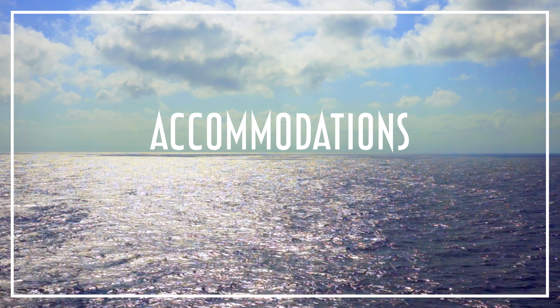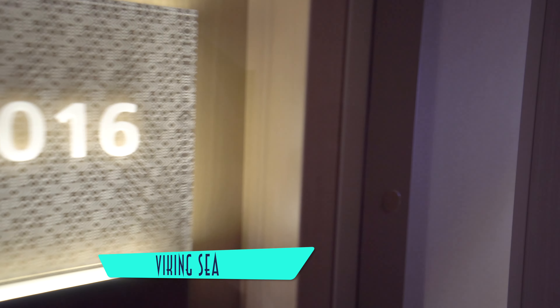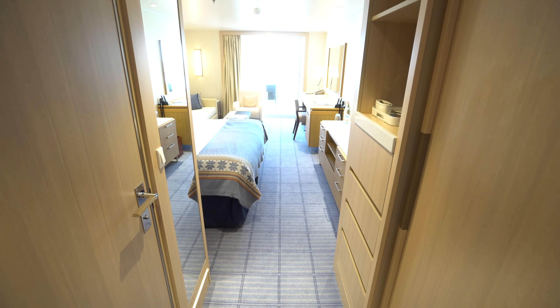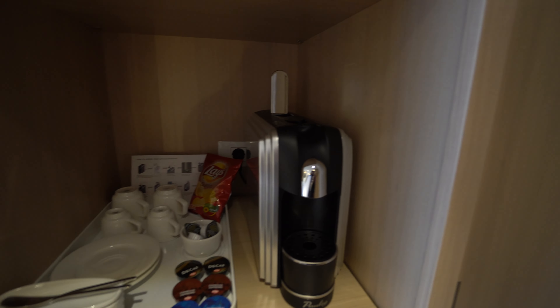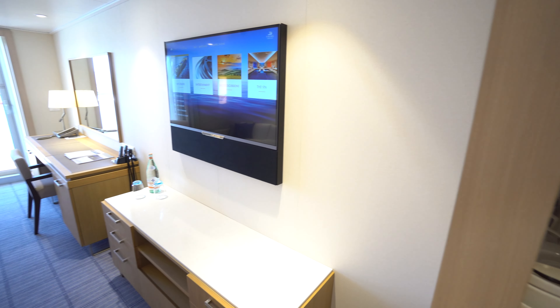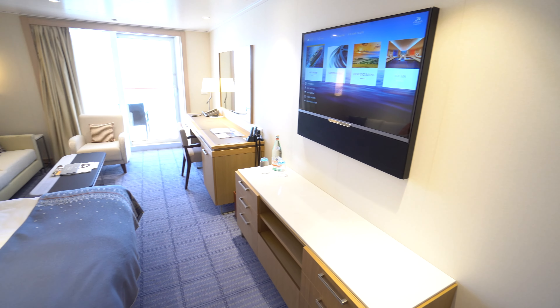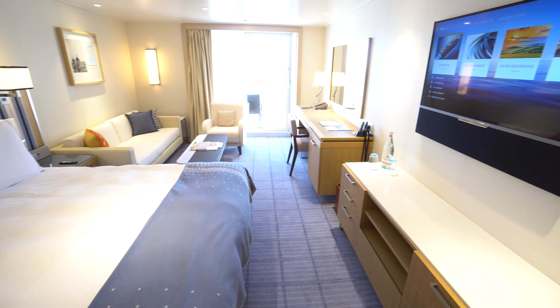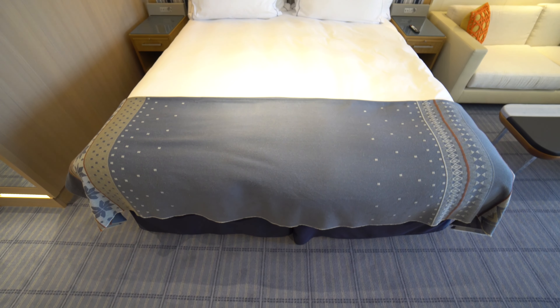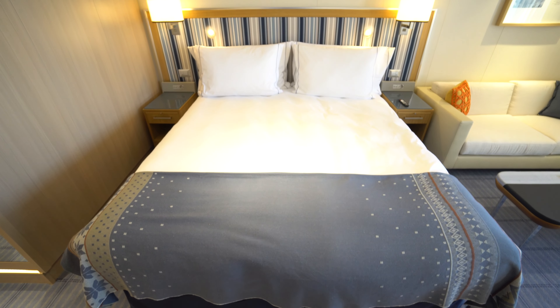First and foremost, the Viking Sea is undeniably comfortable, with superb accommodations like penthouse verandas contributing. These rooms feature plenty of storage, automatic pod coffeemakers and snacks, large flat-screen televisions with a wide selection of complimentary on-demand content, lots of space, cozy furnishings, and the light Scandinavian decor is equally inviting.